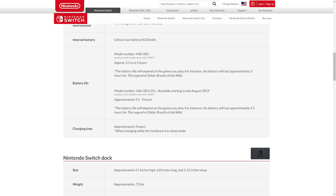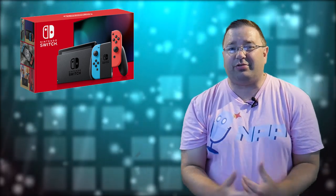In comparison to the original 2.5 to 6.5 hours. For an actual game reference, Breath of the Wild on the OG Switch lasts about 3 hours. On the new one, it's going to last 5.5 hours. That's insane! That's a 2.5 hour increase.